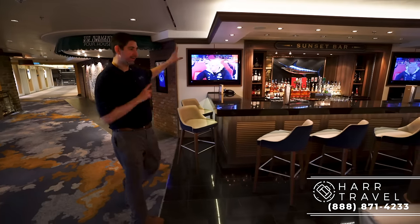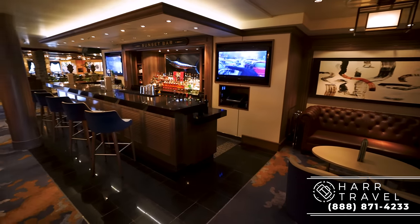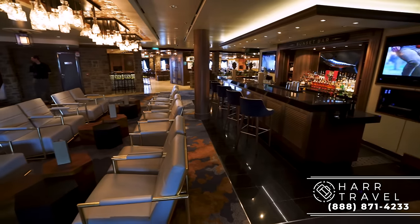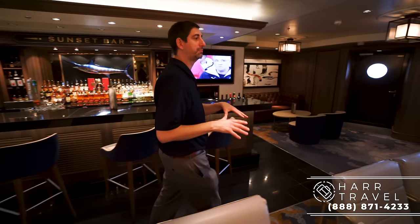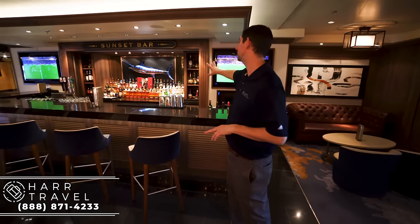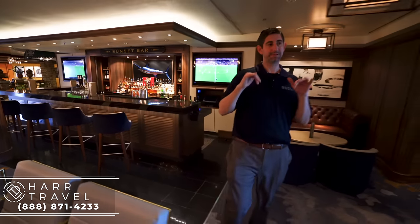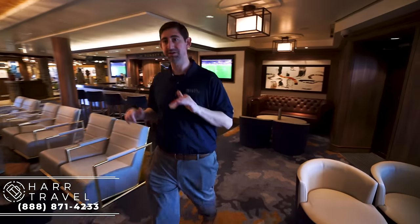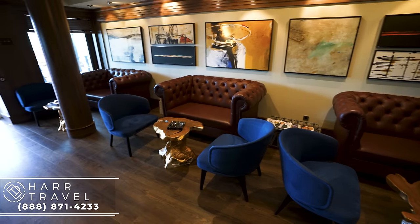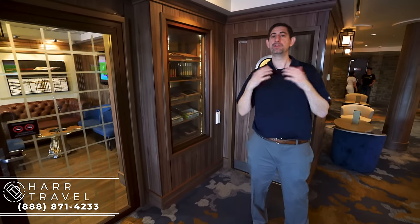Just across from La Cucina, next to Sid Norman's, is the Sunset Bar — a very social area. What's great about it is when you sit here, you're open to everybody walking by. If you kind of like that full social experience, this is probably the best bar on the ship for it. You notice there's a huge assortment of liqueurs and liquors. One other great thing about this spot particularly is if you are a cigar lover, they also have the humidor — one of the few places that you can smoke on board. They'll sell all the different cigars you want, or you can bring them back on board from your port call.